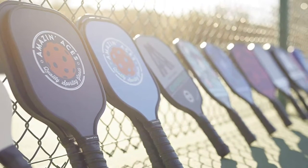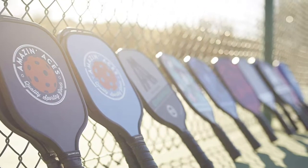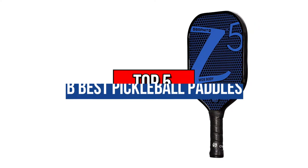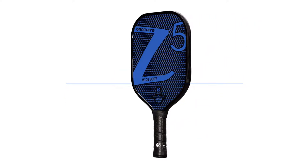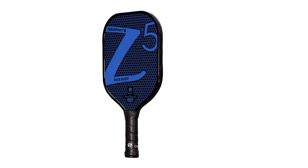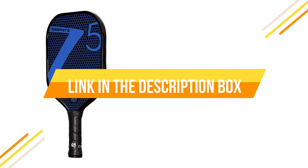Hey guys, are you wanting to buy the best pickleball paddles? Then you are in the right place. Our today's video is about the top 5 best pickleball paddles available in the market. If you want to know price and more information about the products mentioned in this video, you may check the link in the description box below.